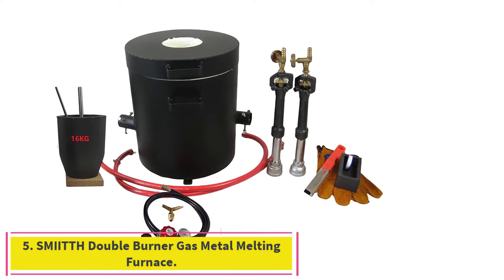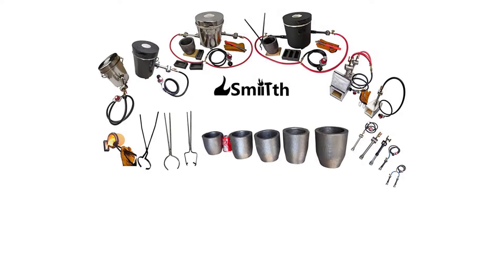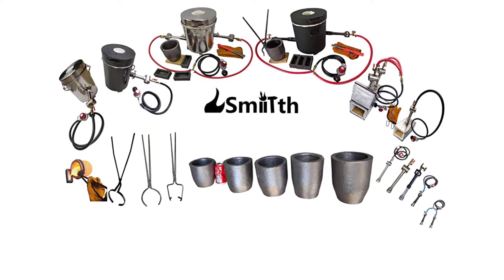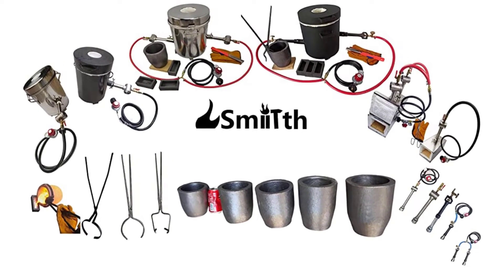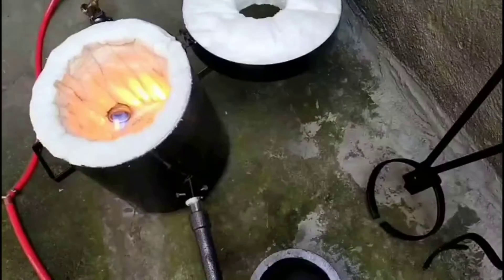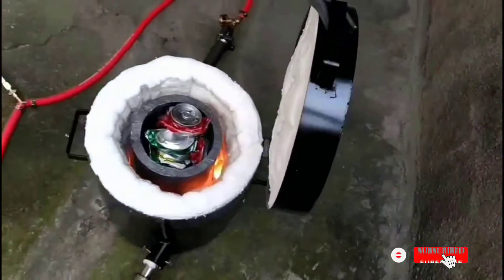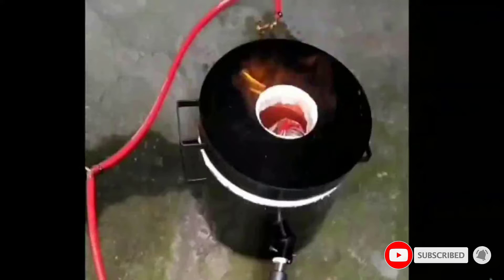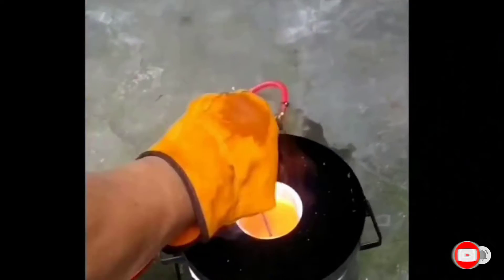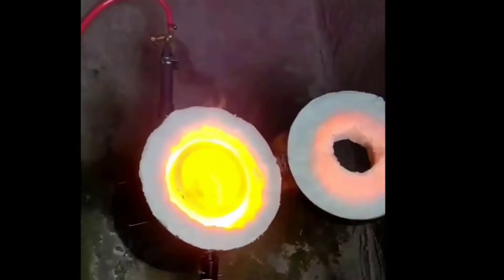Number 5: the LSMI ITTH Double Burner Gas Metal Melting Furnace. This unique and efficient tool features a controllable air choke on each burner, saving up to 50% melting time and 20% gas cost. The dual-burner design heats both sides of the crucible simultaneously, solving the problem of uneven heating found in single-burner models. The furnace body is made of durable steel and fully lined with ceramic fiber insulation, withstanding temperatures up to 2,600°F.